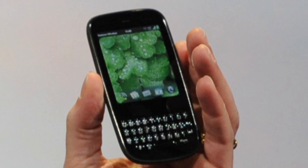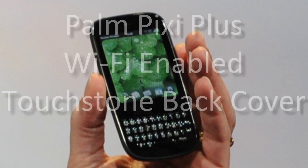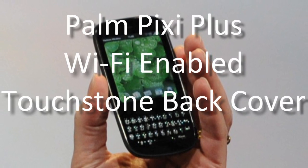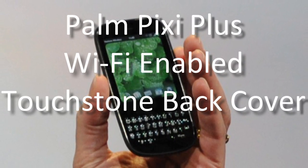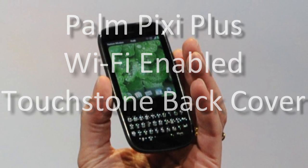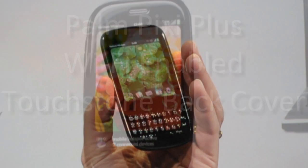The Pixie Plus also hasn't changed much, but as with the Pre, there wasn't that much wrong with it in the first place. The first and certainly biggest change is the addition of Wi-Fi, something the original Pixie sorely lacked. As the Pixie is only a couple months old, there aren't many upgrades beyond that, save for new touchstone back covers.